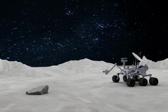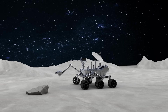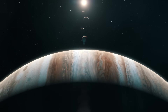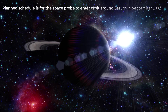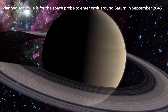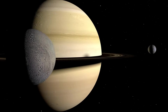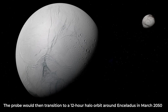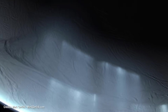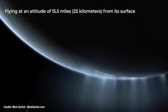More specifically, the spacecraft would be launched directly into the outer solar system, and the probe would rely, in 2040, on the sole gravitational assistance of Jupiter to change its trajectory and direction. The planned schedule is for the space probe to enter orbit around Saturn in September of 2045. Following five years of orbiting the gas giant and studying its other moons, the probe would then transition to a 12-hour halo orbit around Enceladus in March 2050. This orbit would bring the probe over the south pole of Enceladus, flying at an altitude of 15.5 miles from its surface.